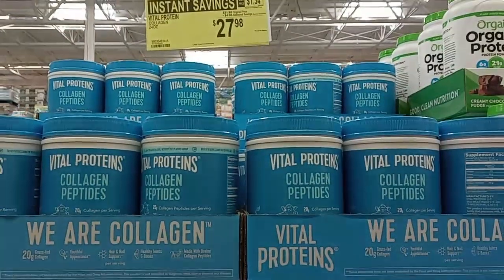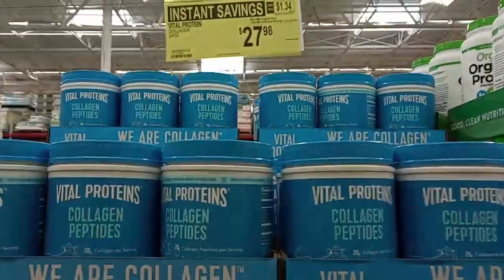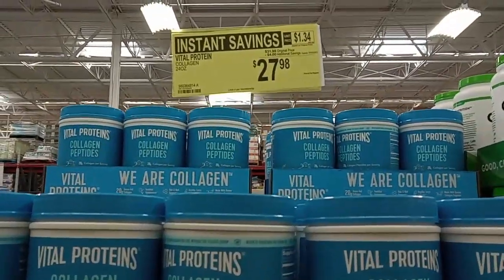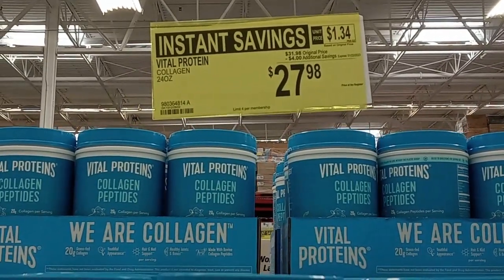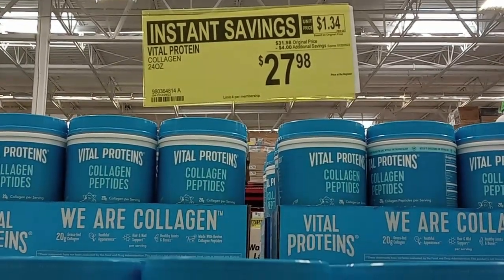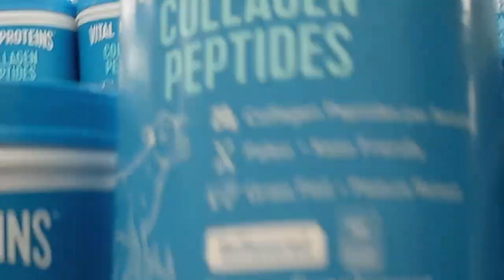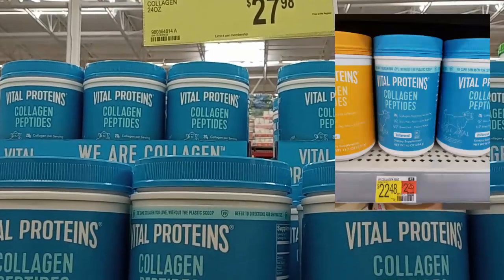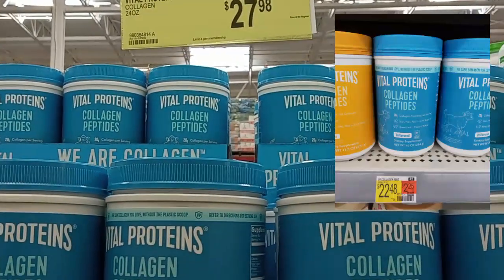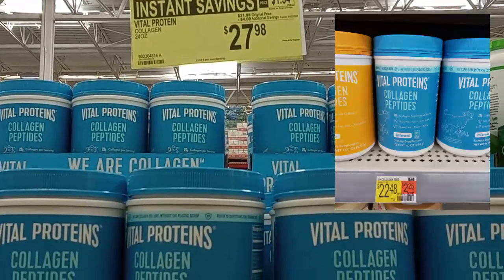And here's my regular Vital Proteins unflavored collagen that I do use. It's a good price — $4 off right now, normally $31, now $27.98, and it's the big 24-ounce tub. I know 10 ounces at Walmart is about $25, so this is almost getting half for free.